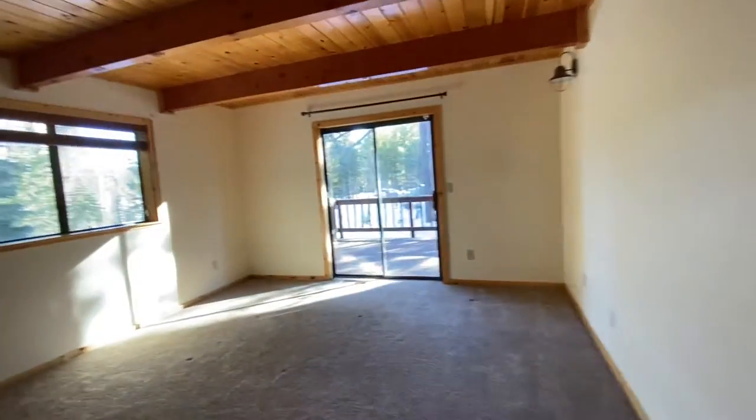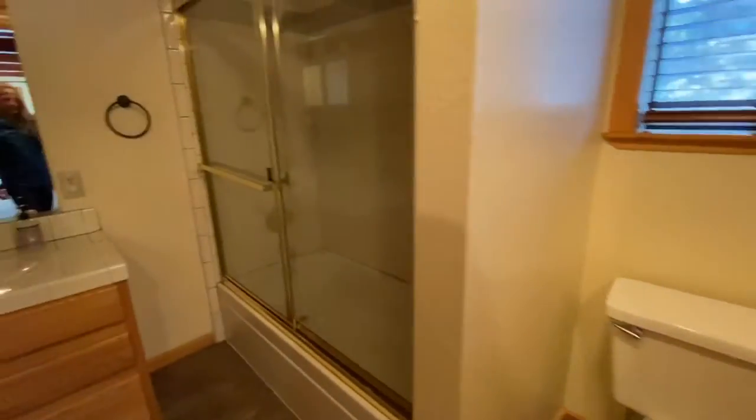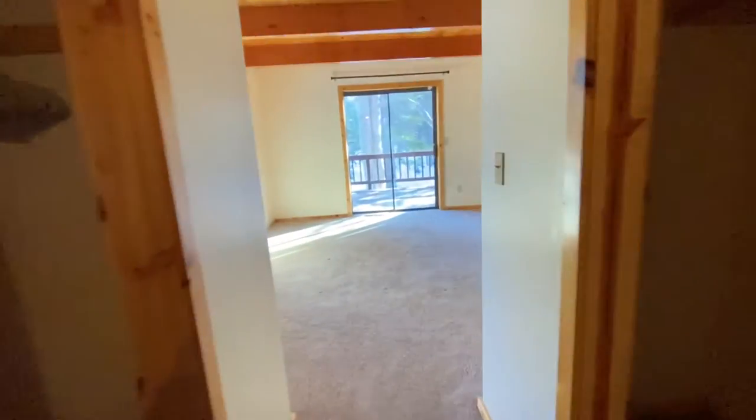Still on the main level here — this must be the master bedroom. There are two closets, so there's a lot of closet space for a home here in Tahoe Donner. A lot of times, since these are second homes, builders don't put in too much closet space. But there's a full shower. The bathroom isn't all that big, but if you really wanted to increase the size of the bathroom, you could probably do a little remodel and steal some of that closet room.